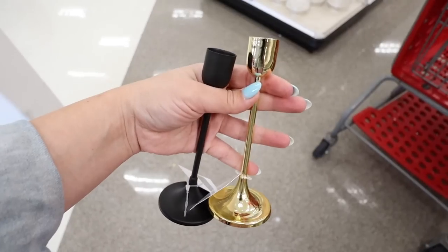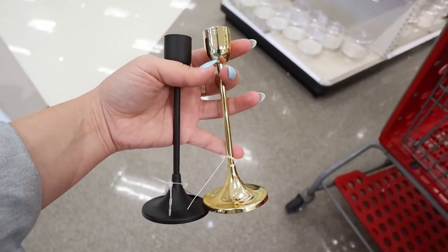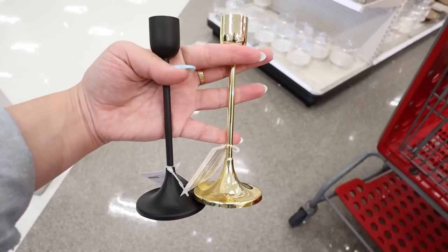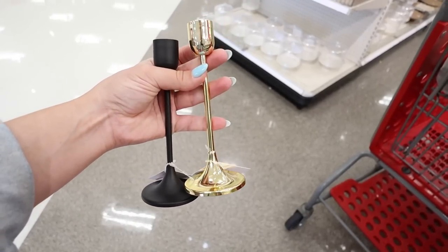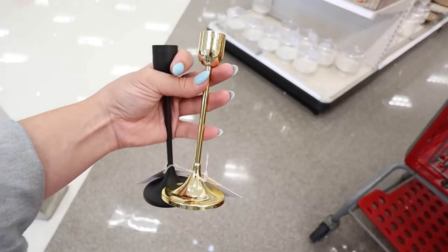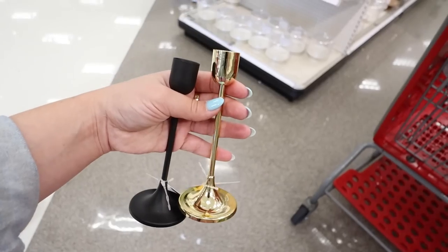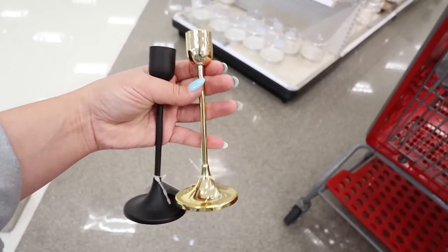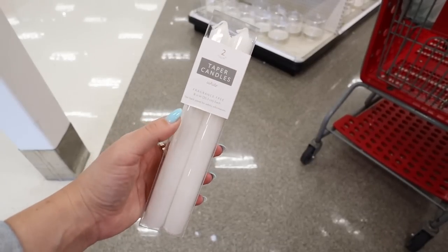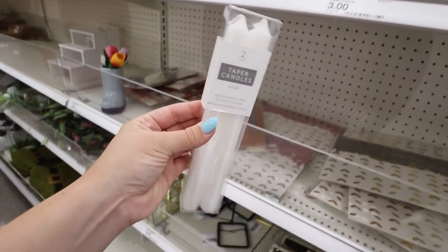To go along with those, they also have new metal taper candle holders. The gold is really pretty — it's more on the yellow side in person — and then they have matte black which looks way more expensive than the $3 they're charging in the Dollar Spot. It's a nice heavy metal. You could definitely spray paint the gold ones to match your wedding decor or a more champagne matte color. These are $3 a piece.